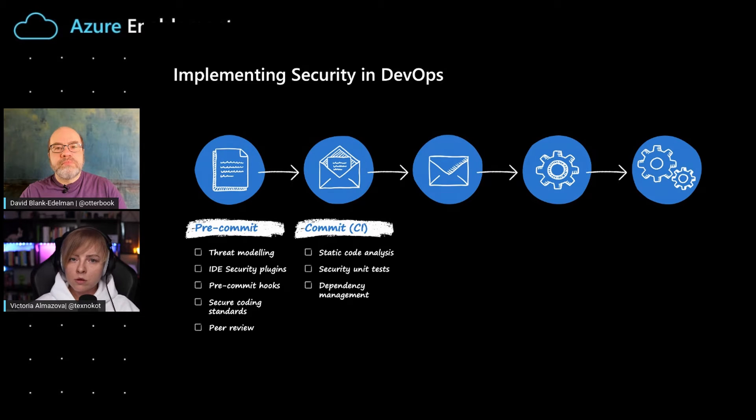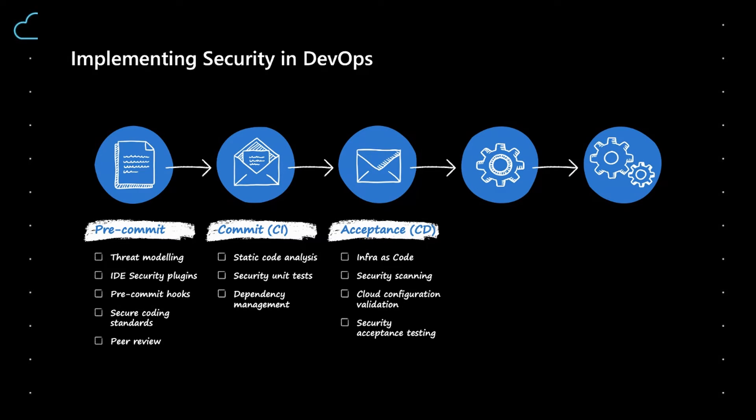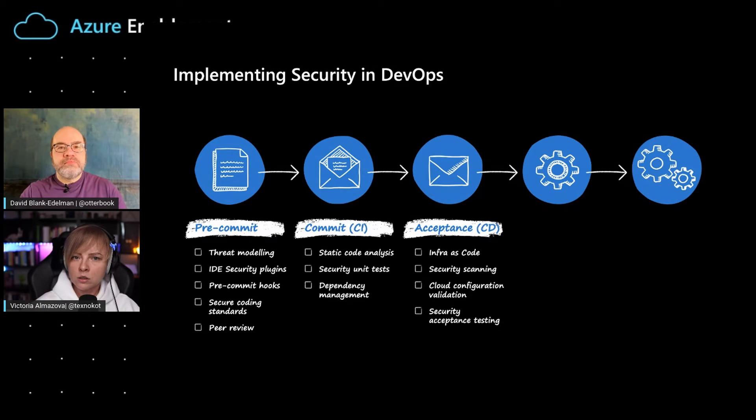Once you have developed your code and commit it to the source code repository, you can run static code analysis and also check your dependency management. A lot of today's development happens with the help of third-party libraries, and we need to be sure those are secure as well as your own code. Once we've checked our code and go to the test environment, this is another place where you can add security controls, like checking your infrastructure if you write it as code. You can add security checks against your infrastructure, and also do dynamic security scanning.